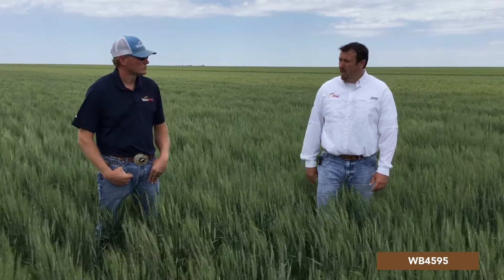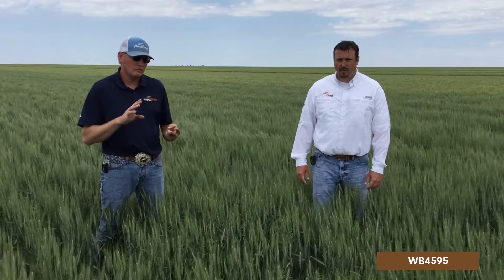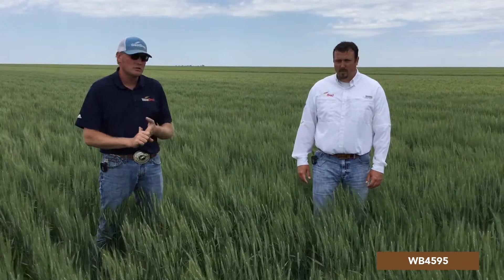I do like the disease package — so why don't you talk about that? WB 4595, in that year it was released along with a couple other varieties, we really noticed it had a great disease package as far as fungal diseases and wheat streak mosaic. We've got intermediate tolerance to wheat streak mosaic and above average tolerance to both leaf rust and stripe rust, which makes it a great fit for those western environments.